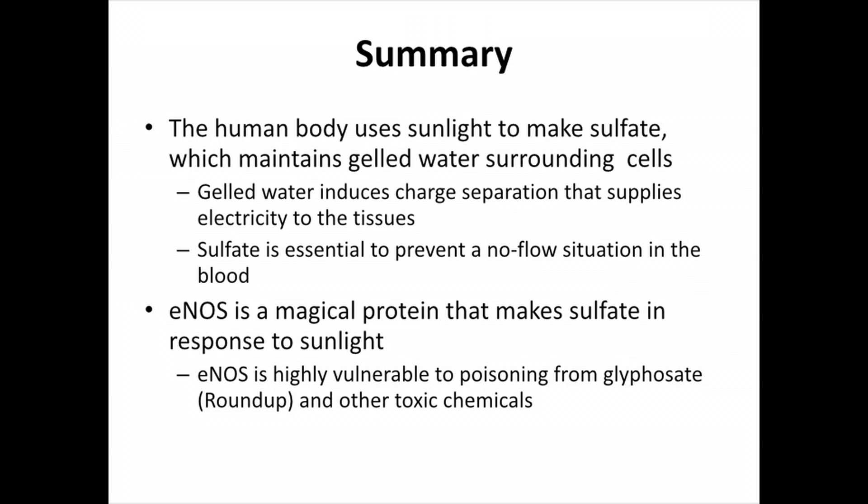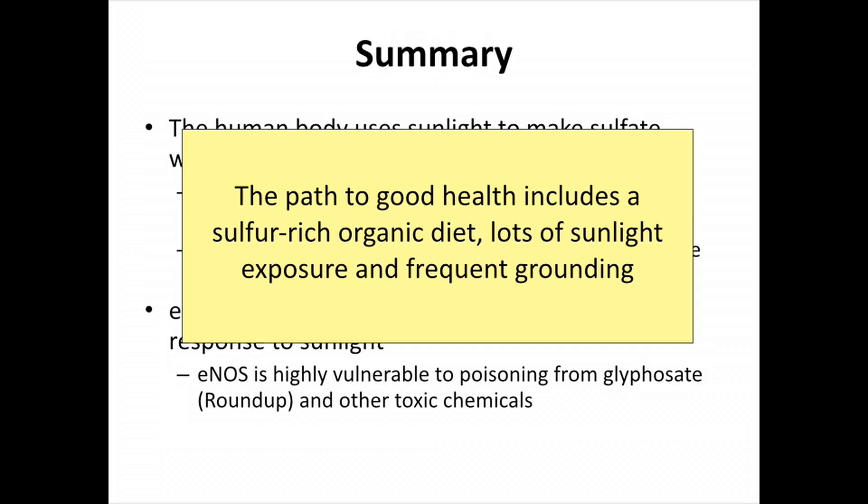In summary: the human body uses sunlight to make sulfate, which maintains gelled water surrounding cells. That gelled water induces charge separation and supplies electricity to the tissues. Sulfate is essential to prevent a no-flow situation in the blood — that's why red blood cells can scoot through the capillaries easily, making the heart not have to work nearly so hard. eNOS is a magical protein that makes sulfate in response to sunlight, but it's highly vulnerable to deficiencies in certain nutrients and poisoning from toxic chemicals, especially Roundup. The path to good health includes a sulfur-rich organic diet, lots of sunlight exposure, and frequent grounding. There are two studies I would like to see happen.